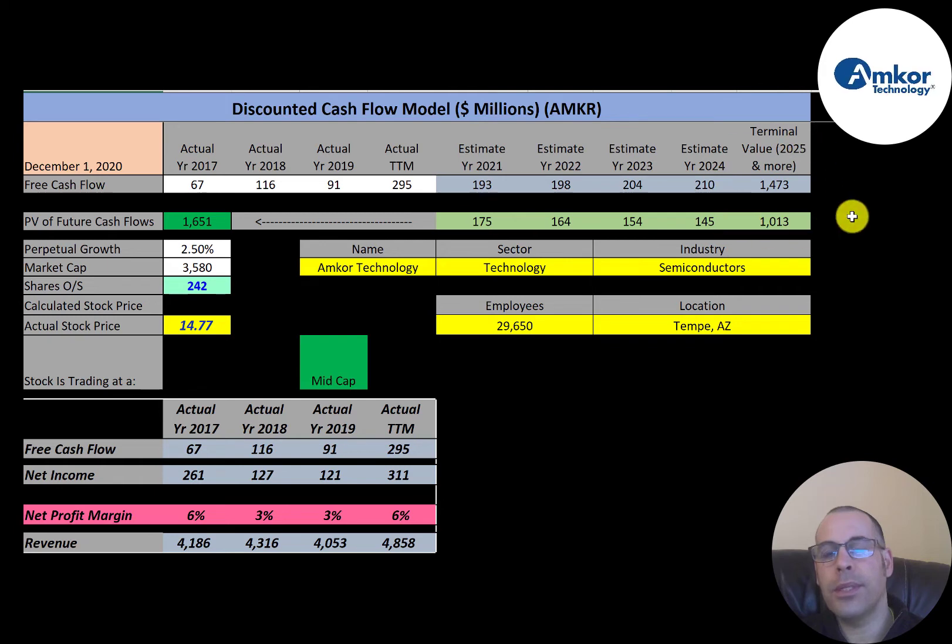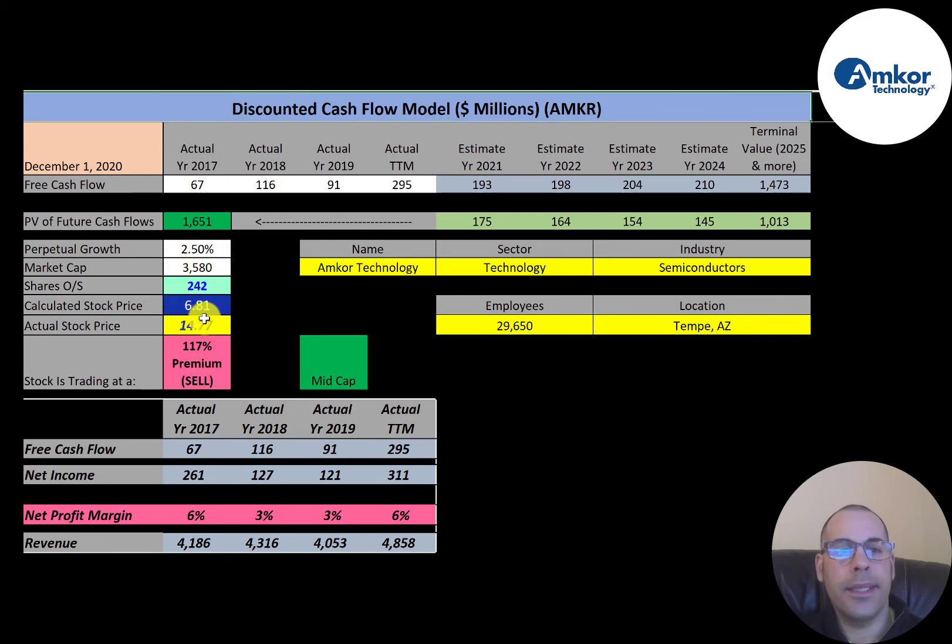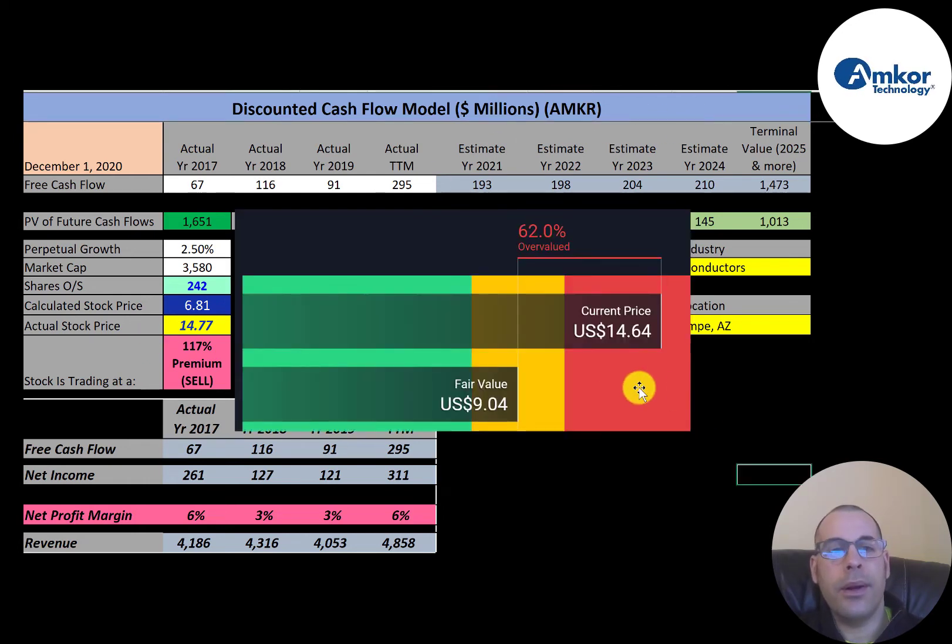We estimated four years of future free cash flows and a terminal value — which represents all cash flows past year four — of $1.5 billion. Discounting those numbers back to today using the weighted average cost of capital, we get a company value of $1.7 billion. Dividing by 242 million shares gives a calculated stock price of $6.81. They're trading at $14.77, so they're trading at a 117% premium — it's a sell according to the model.